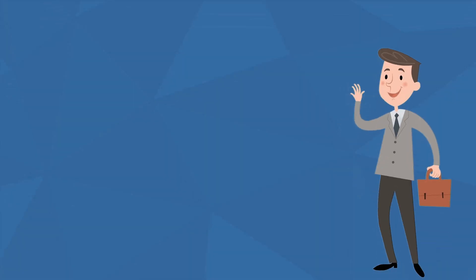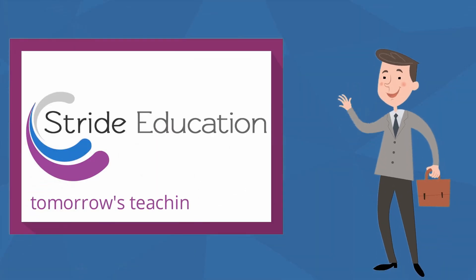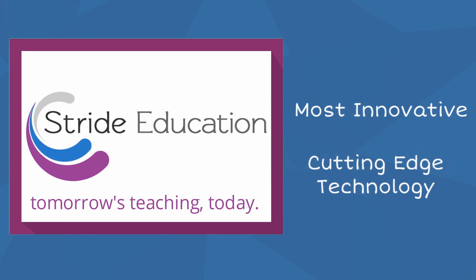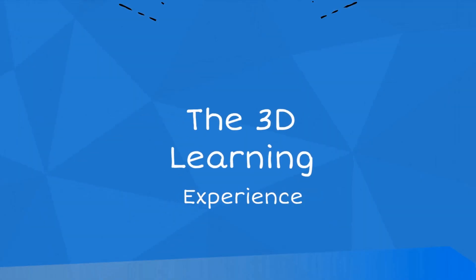This is where we come in. Stride Education are all about utilising the most innovative and cutting edge technology for use in the classroom. And we're not talking about that gizmo you used once and put back in the cupboard. We're proud to present the 3D learning experience.